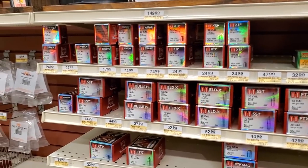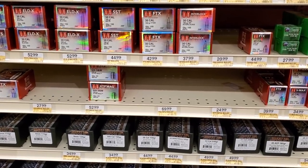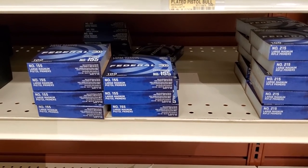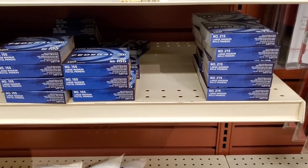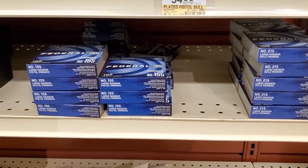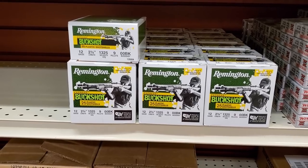In the reloading section, a lot of bullets. And then we've got some primers — Large Magnum Pistol Primers and Large Magnum Rifle Primers. No prices, but probably $6.99 or $7.99. That's a good sign they're out on the shelves.